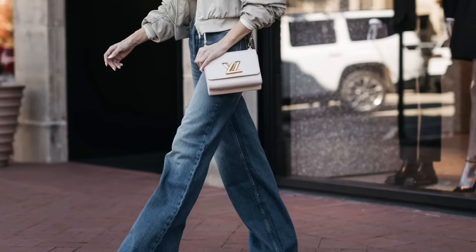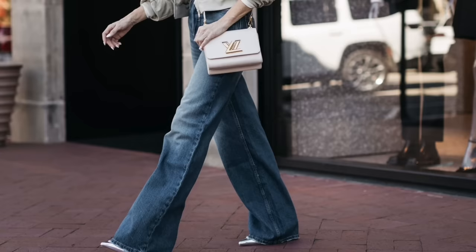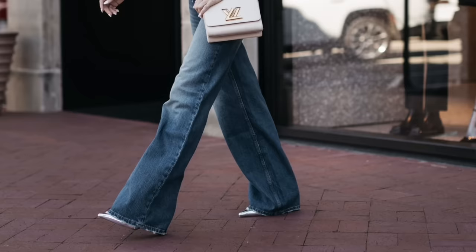Denim trend number four is the baggy jean trend. I really like this denim trend as long as you style them the correct way. If you pair baggy jeans with an oversized jacket and a baggy sweater, definitely don't do that — you're going to end up looking a bit frumpy. But if you wear baggy jeans, tuck in your shirt, wear a fitted top, and a cropped or fitted jacket, you are sure to look stylish and put together. These are Frame baggy jeans — high-waisted with a puddled hemline. All the fashion-forward girls are wearing the baggy jeans puddled on the ground with a pointy toe heel, and that is the key.